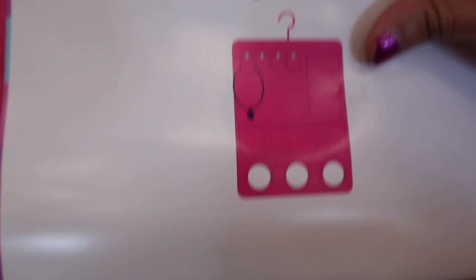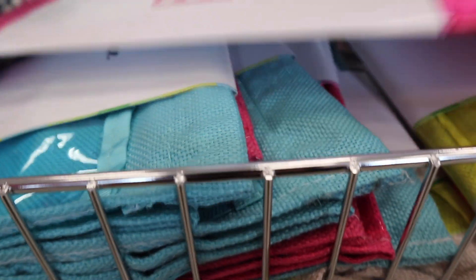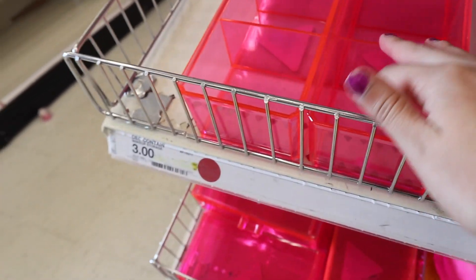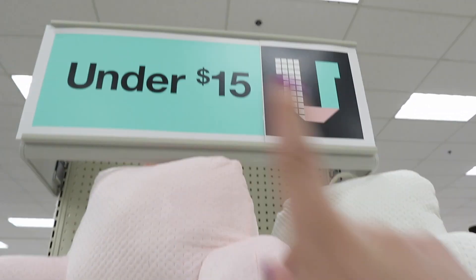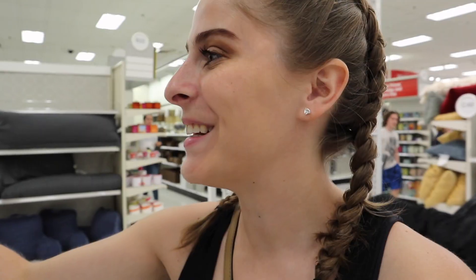The dollar spot also has cute little jewelry organizers with pockets and holes to hang necklaces and scarves — great space savers. Target also has colored acrylic bins for your desk or makeup, and drawers as well. Shower caddies are here too. Target also has husband pillows for under $15. And if you don't have a green thumb, buy fake plants so you can't kill them!